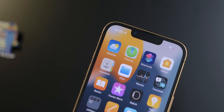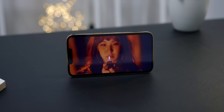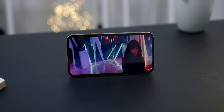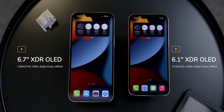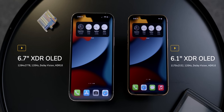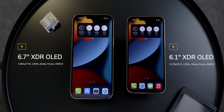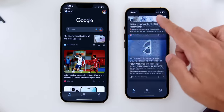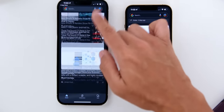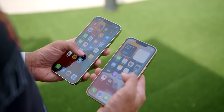Now for the displays. Every iPhone 13 lineup has the same display type — the Super Retina XDR OLED display with Dolby Vision — but there is a small difference in resolution on paper where the Pro has 1170 by 2532 pixels and the Pro Max has 1284 by 2778 pixels due to the larger screen. Where the Pro lineup truly differs from the non-Pro variant is the ProMotion 120Hz Adaptive Refresh Rate that adjusts from 10Hz to 120Hz, adapting to your usage and helping save battery.